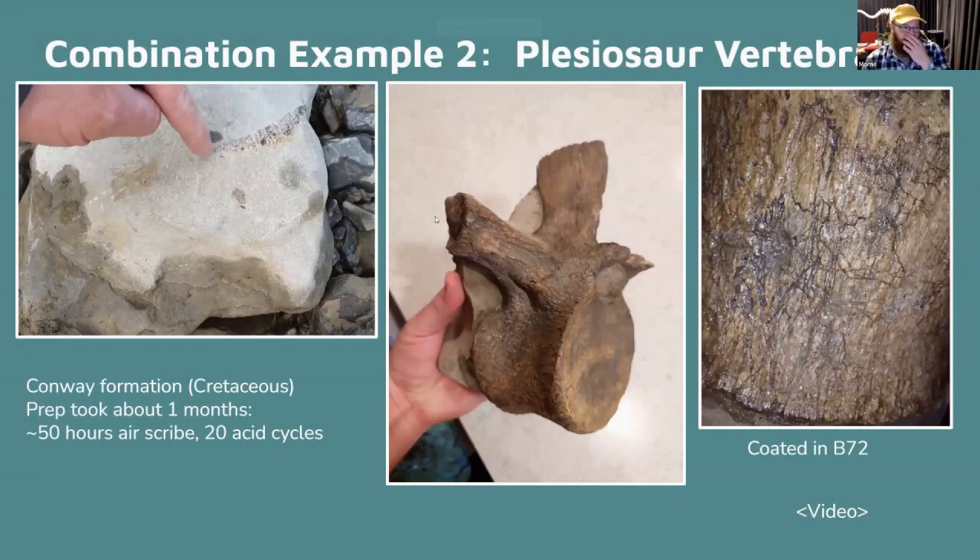Here's another example using the combination method. This is from the Conway Formation — you can see a rounded vertebra edge just visible. The Conway Formation concretions have slightly larger grains — more like sandstone than mudstone — and the acid reacts much more vigorously with bigger grains, so this one was a lot quicker: only 20 acid cycles and 50 hours of air scribe work.